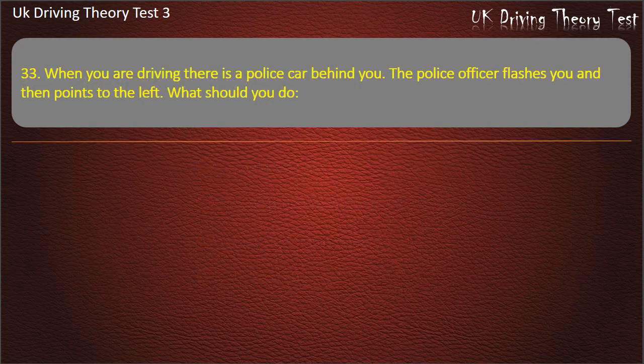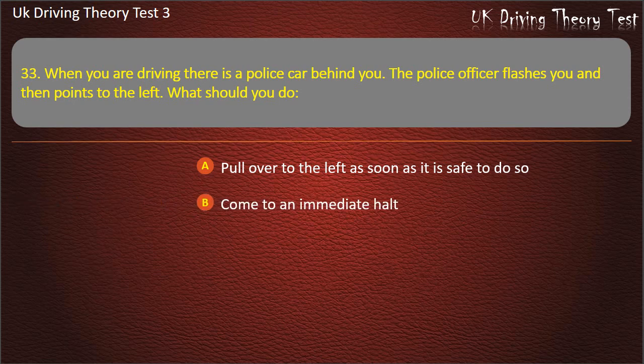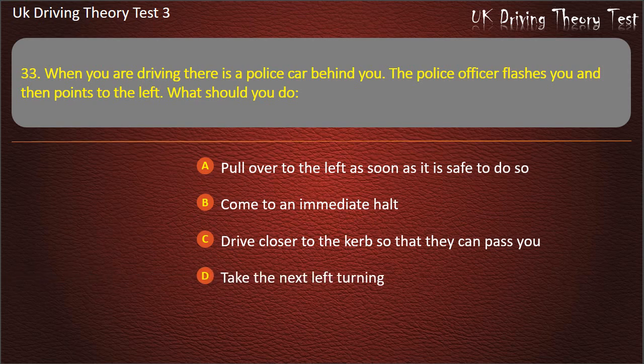Question 33. When you are driving there is a police car behind you. The police officer flashes you and then points to the left. What should you do? Pull over to the left as soon as it is safe to do so. Come to an immediate halt. Drive closer to the curb so that they can pass you. Take the next left turning. Answer: Pull over to the left as soon as it is safe to do so.